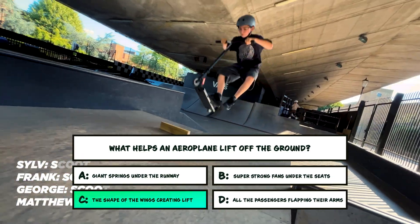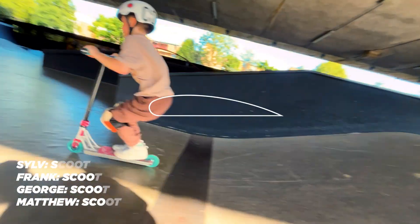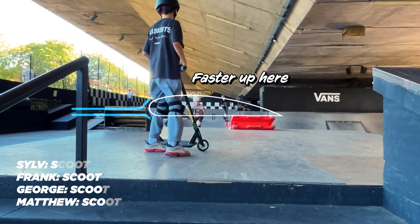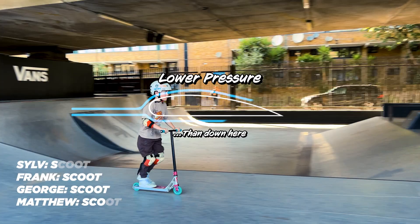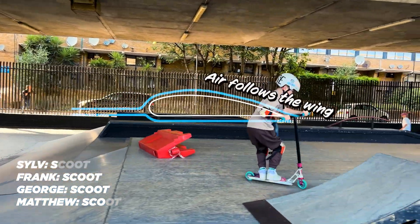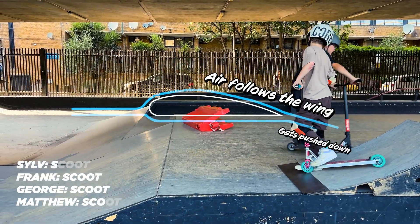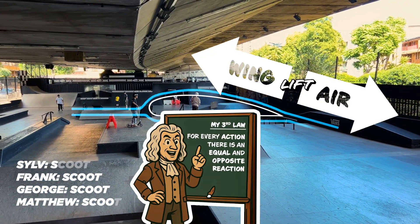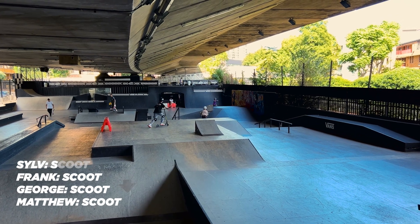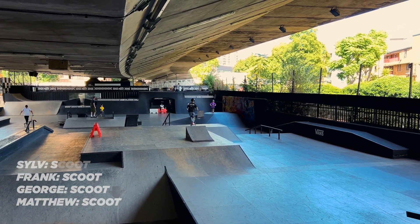If you picked C — the shape of the wings creating lift — then you're right. Wings help planes fly by doing two clever things at once. First, they're curved on top, so the air moves faster there — that creates lower pressure above the wing. Second, as the air follows the curve of the wing, it changes direction, getting pushed downward. And thanks to Newton's law, when air gets pushed down, the wing gets pushed up. That combo is what we call lift. That's us clear for takeoff. Catch you next time, Shred Squad.